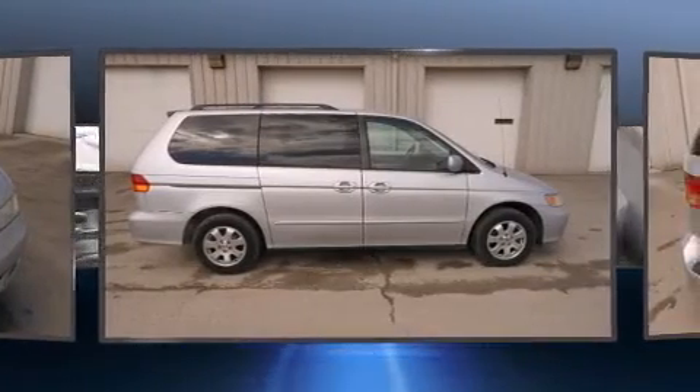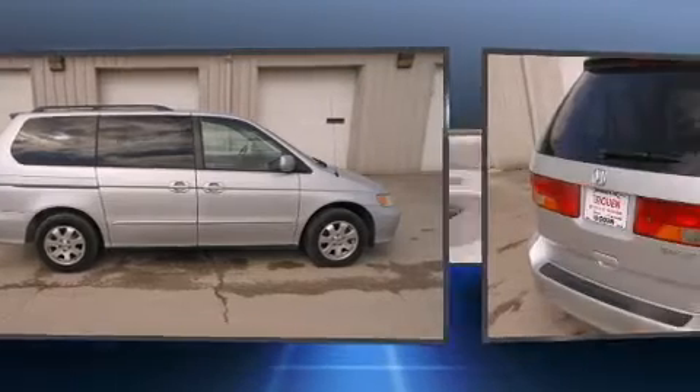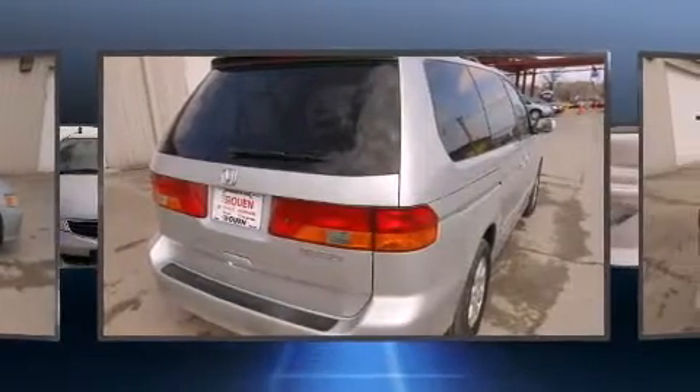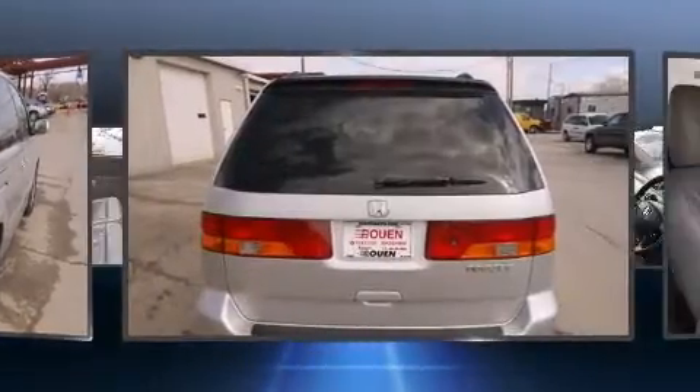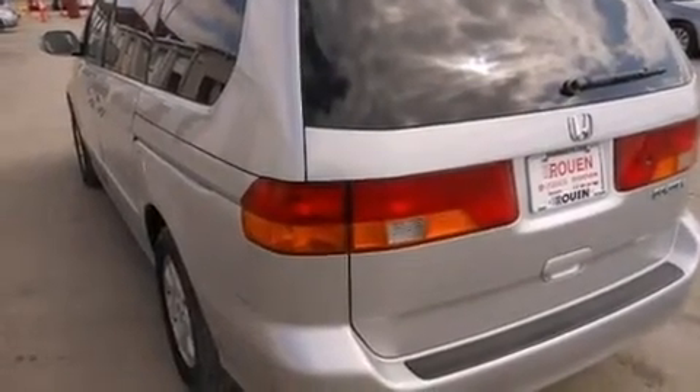All of the premium features expected of a Honda are offered, including front and rear reading lights, a rear window wiper, heated seats and cruise control. Features such as automatic climate control and leather upholstery prove that economical transportation does not need to be sparsely equipped.